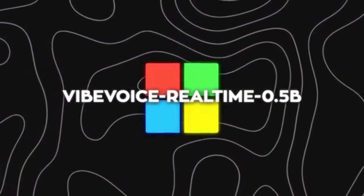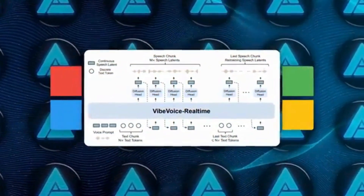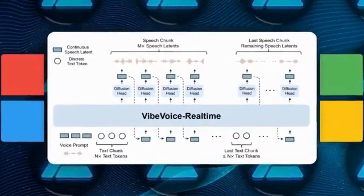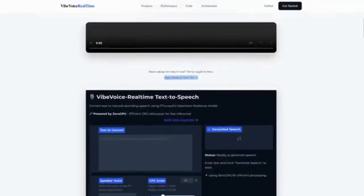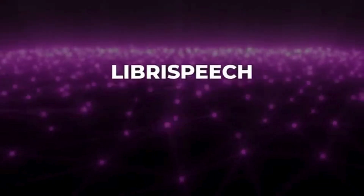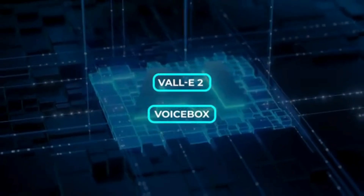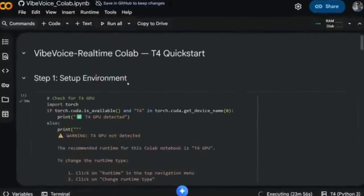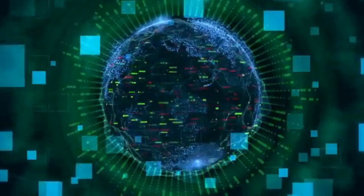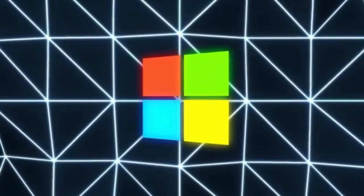Vibe Voice uses only an acoustic tokenizer running at 7.5 Hz instead of mixing semantic and acoustic tokens like some larger versions. That tokenizer is based on a Sigma VAE system with seven transformer layers and a huge down-sampling factor — 3,200 times from 24 kHz audio. On top of that sits a small four-layer diffusion head conditioned on hidden states from a Qwen 2.5-0.5B model. The whole stack adds up to around 1 billion parameters, relatively light compared to some of the giant TTS models out there. Performance on LibriSpeech Test Clean shows a 2% word error rate and a speaker similarity score of 0.695, putting it in the same league as strong models like VALL-E 2 and VoiceBox. Unlike those older systems, this one is optimized for long-form speech, staying stable across entire conversations. The model can generate about 10 minutes of audio inside its 8k context window. Microsoft officially recommends running it as a small microservice next to your LLM — the LLM streams text, Vibe Voice streams audio, and the two stay perfectly synced.